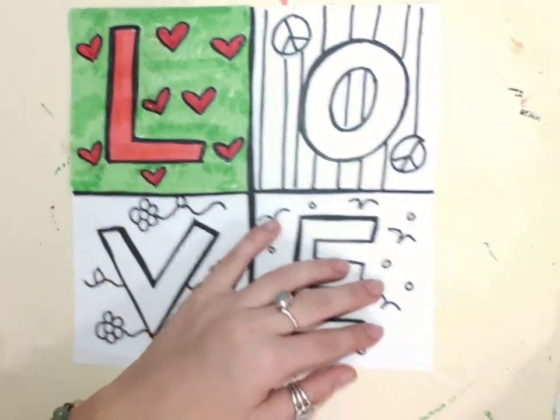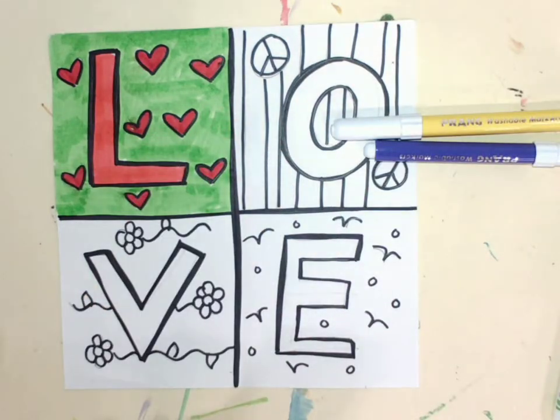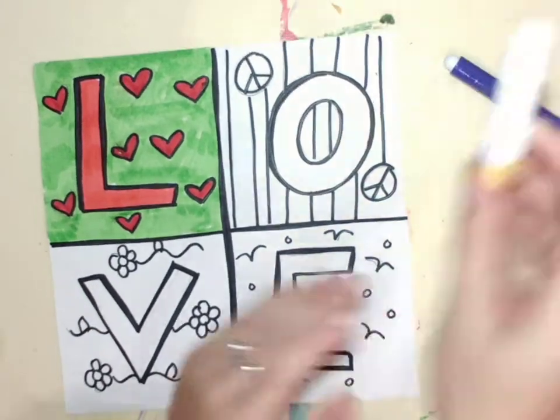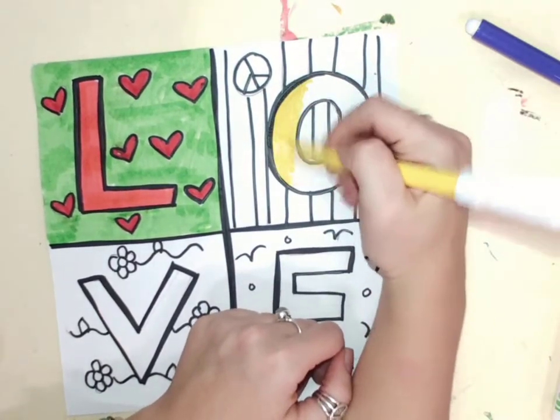Then I'm going to move on to my next set of colors and I'm going to keep on going until I am all done filling in my whole page with color.